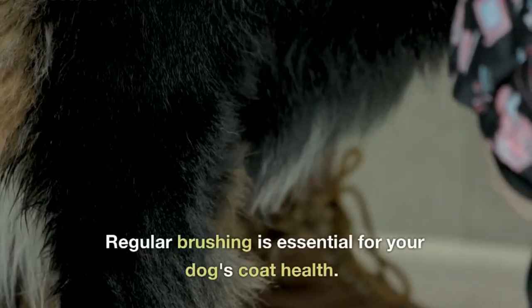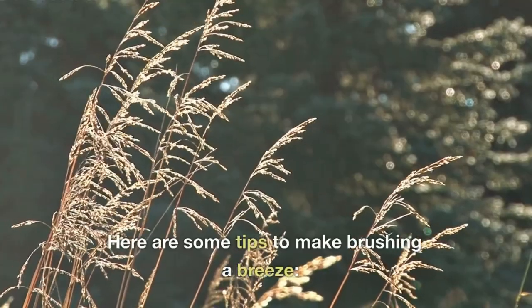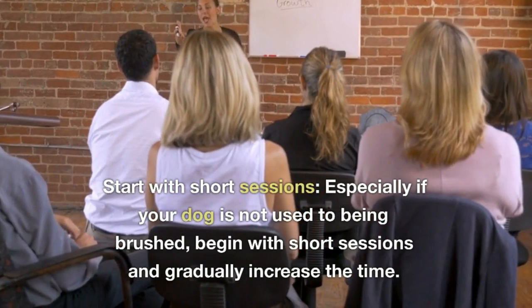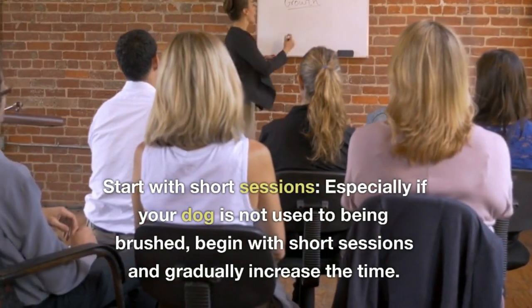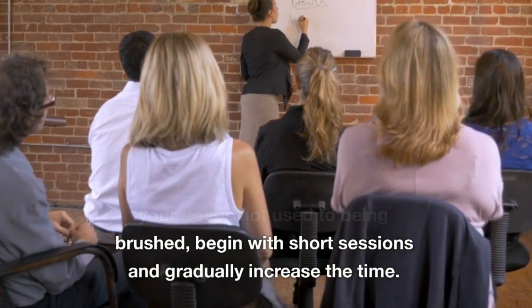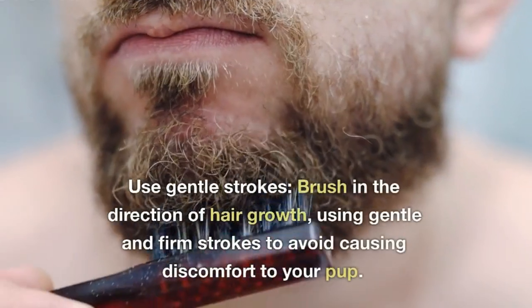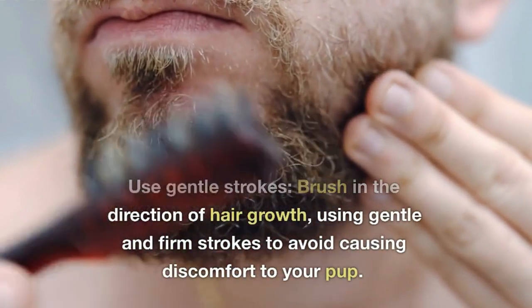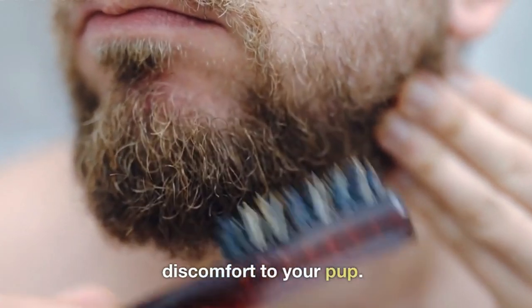Brushing Techniques. Regular brushing is essential for your dog's coat health. Here are some tips to make brushing a breeze. Start with short sessions — especially if your dog is not used to being brushed, begin with short sessions and gradually increase the time. Use gentle strokes — brush in the direction of hair growth, using gentle and firm strokes to avoid causing discomfort to your pup.